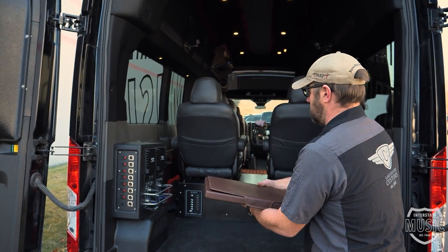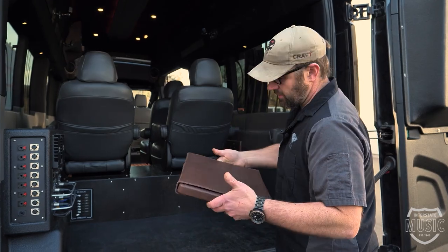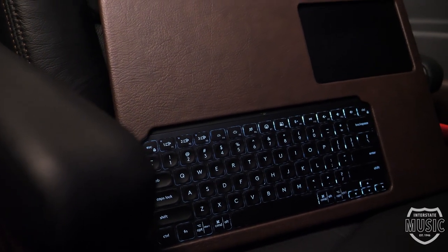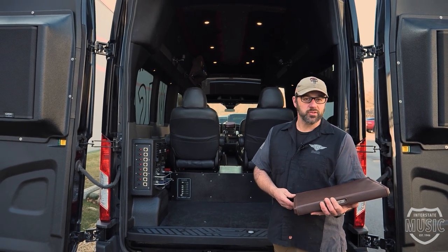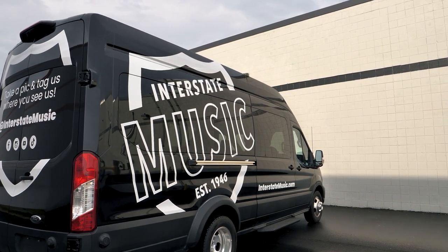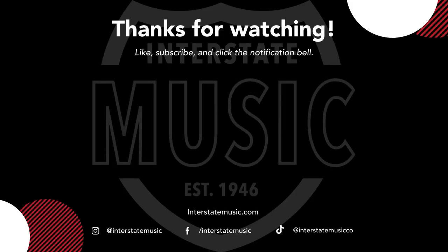We've got them set up with a wireless keyboard and a trackpad in a custom enclosure that can be passed around the cabin of the vehicle from person to person — full charging capabilities, fabricated in-house and upholstered by yours truly. I'm Eric from Lake Country Customs. I just want to thank Jeff and everyone at Interstate Music. We'll see you in the next video.